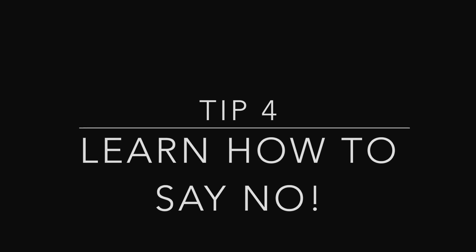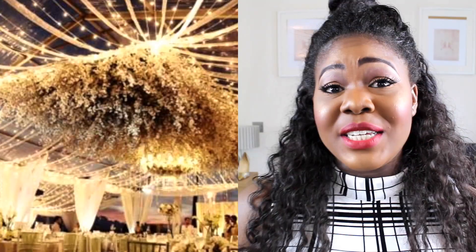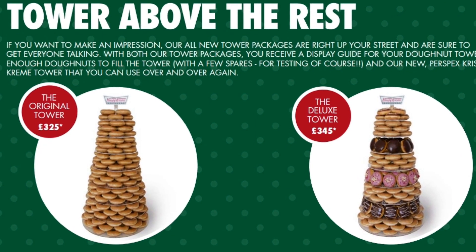The fourth tip is to learn how to say no. When you're planning your wedding, you're going to want every single thing because you want it to be beautiful. Someone says there are sparkling lights — you want them. Someone says there's a mime artist — you want them. Someone mentions a child who dances like Beyoncé — you want that too. It's for you to say no, I don't need it at my wedding. I remember I wanted a Krispy Kreme donut tower, and looking back I'm so glad I didn't get it. Learn to say no.